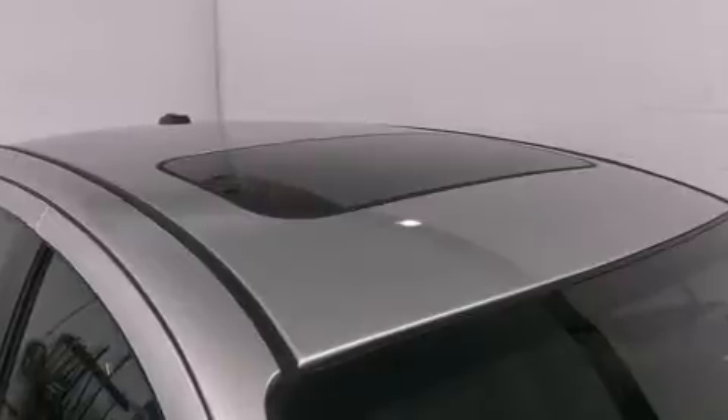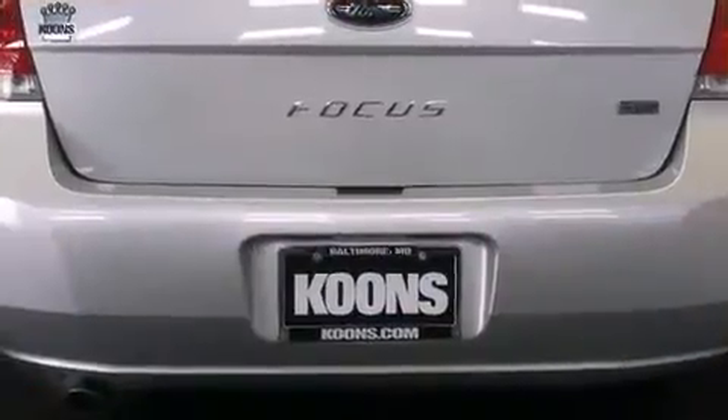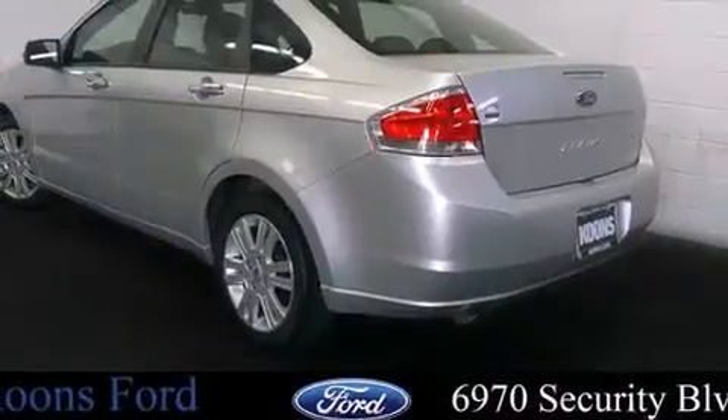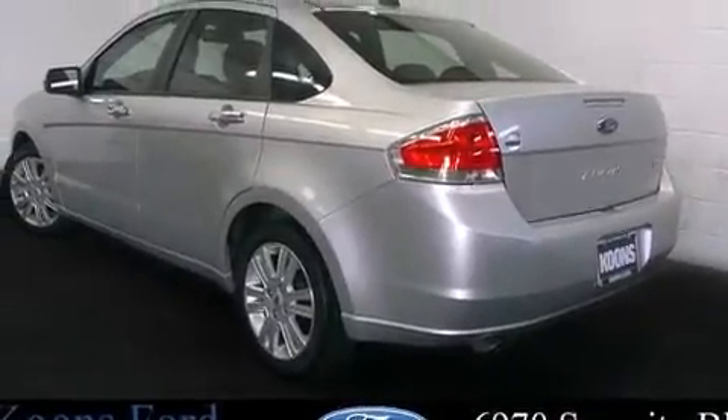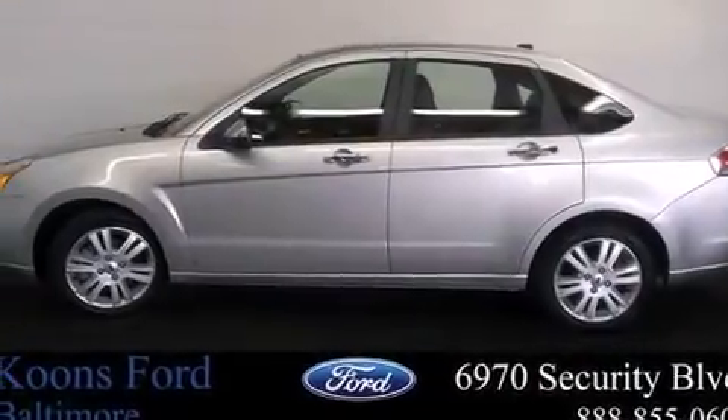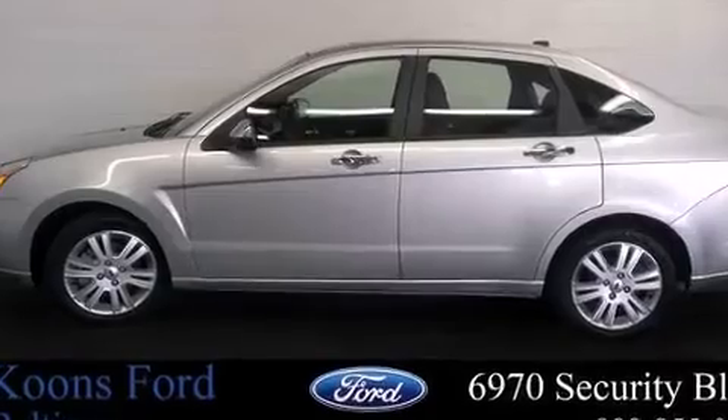It's equipped with tons of terrific amenities, but it won't break your budget — like heated seats, leather upholstery, variably intermittent wipers, a trip computer, an automatic dimming rear-view mirror, front fog lights, and remote keyless entry.